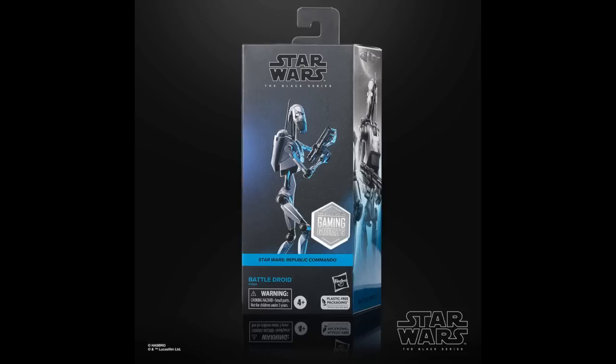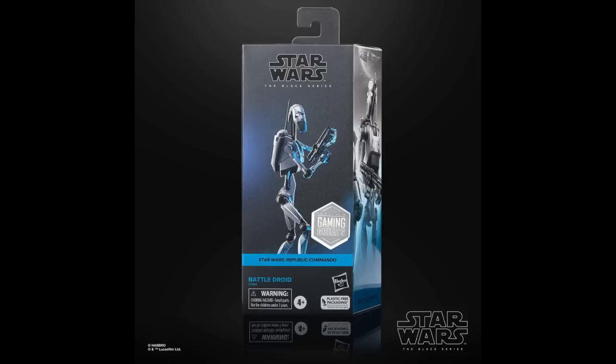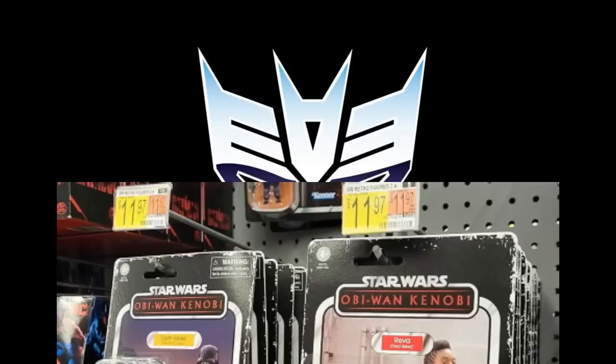GameStop has two Gaming Greats Black Series figures up for pre-order: a Republic Commando droid and a Fallen Order Stormtrooper. But I want to point out I have not received anything I pre-ordered from GameStop in six to eight months. I cleaned up my pre-orders there but still haven't gotten most of them. GameStop used to be my secret place to get everything first in 2020-2021, then in late 2021 stuff just stopped showing up. I can't get pre-orders in a timely manner there at all.